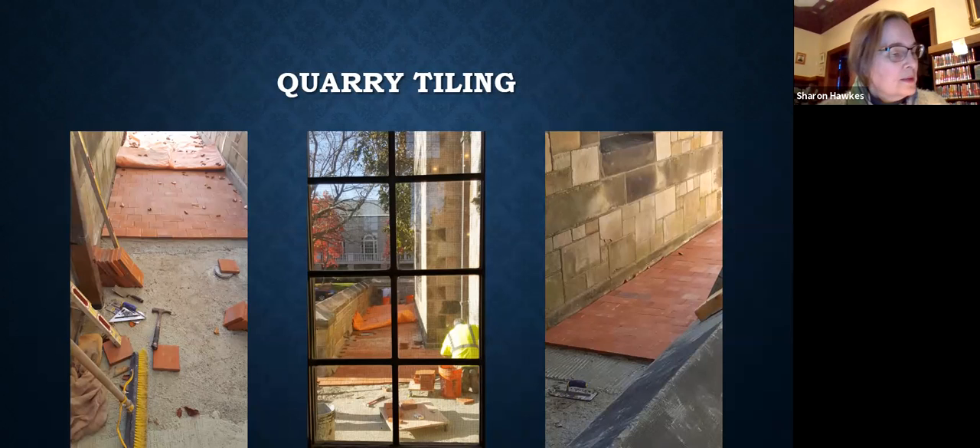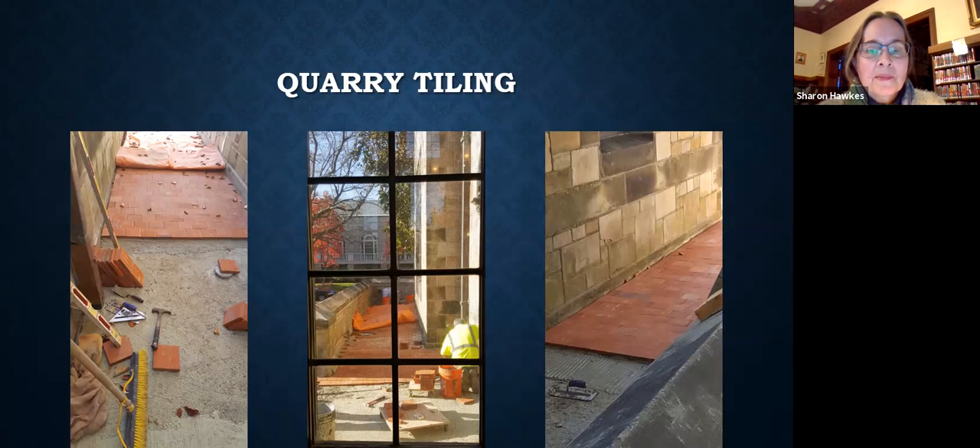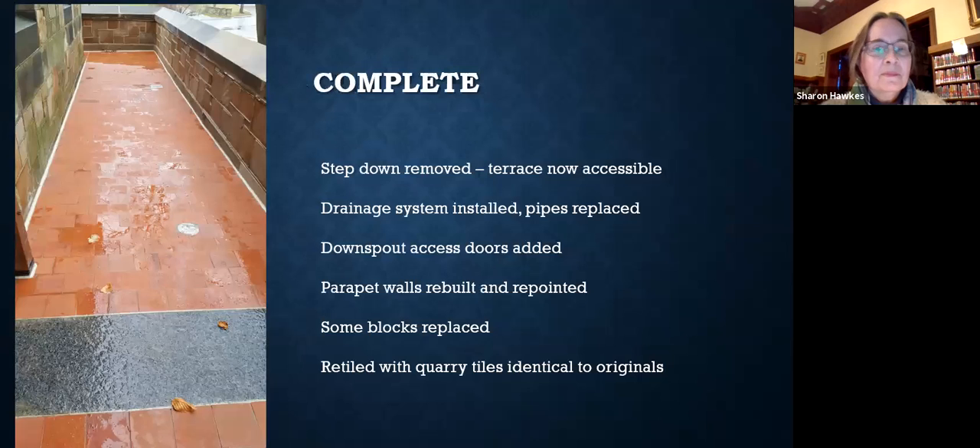Here the quarry tiling is added. Here's a before and after picture — we're very pleased with how it turned out. Some caulking is added around the edges and the work is complete. There will be a small cleanup and some lawn work still to do in the spring, but otherwise we're done.